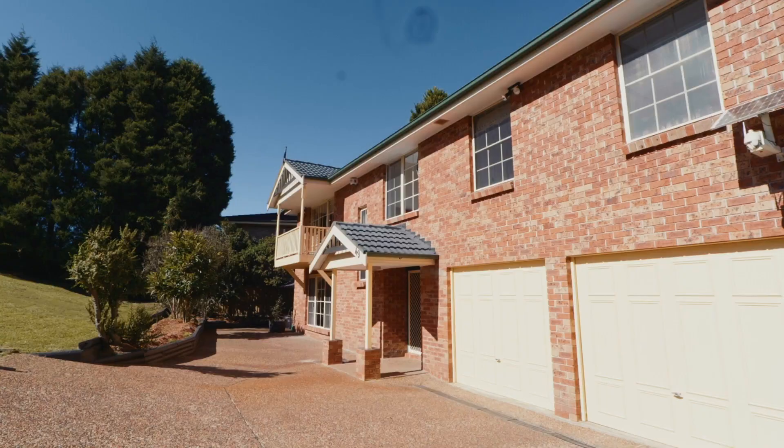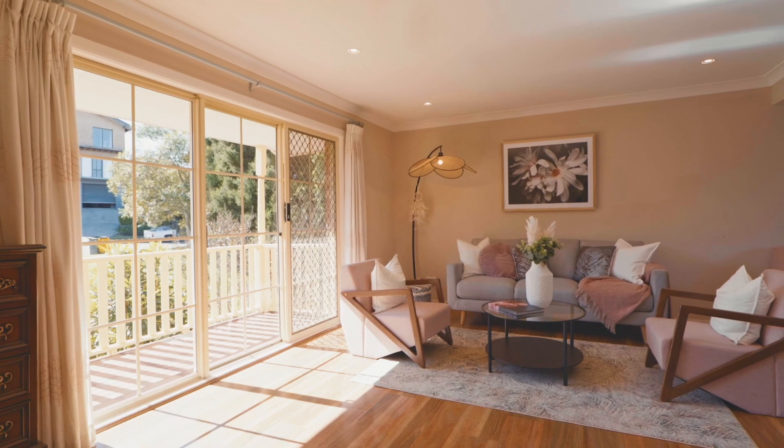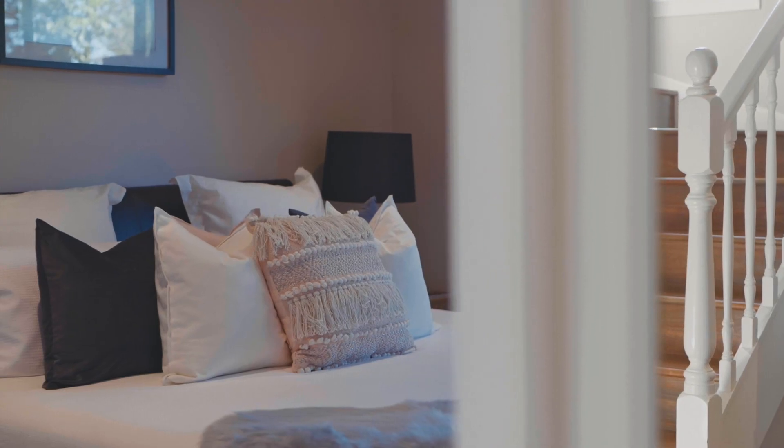A broad frontage and elevated street appeal act as the hallmark of 49 Apple Tree Drive's design. It provides the occupants with large and well-spread living areas, great privacy for the bedrooms, and a commanding position that overlooks the suburb.